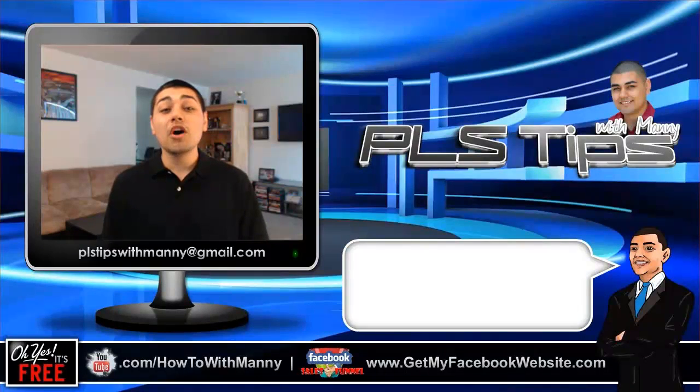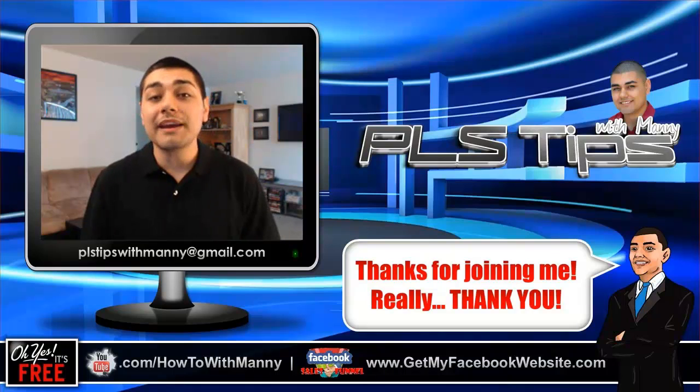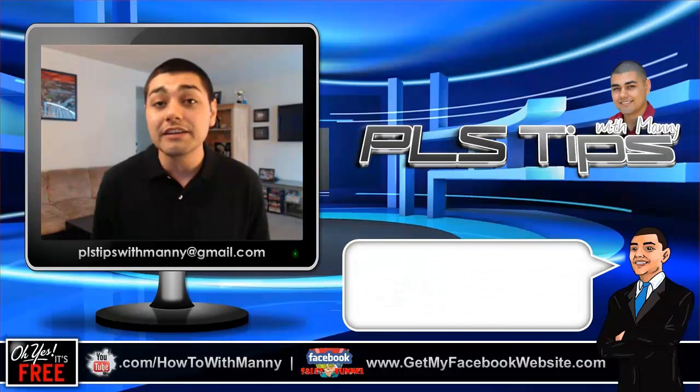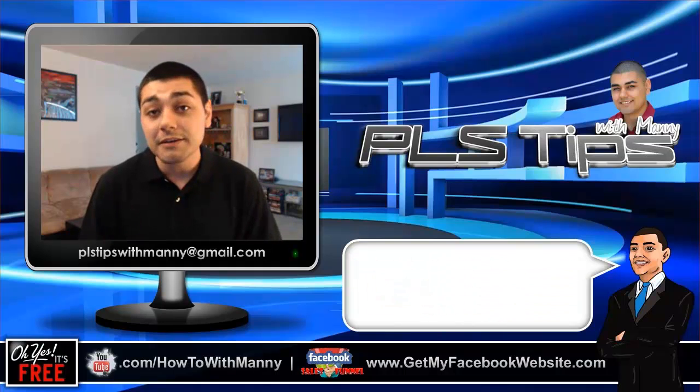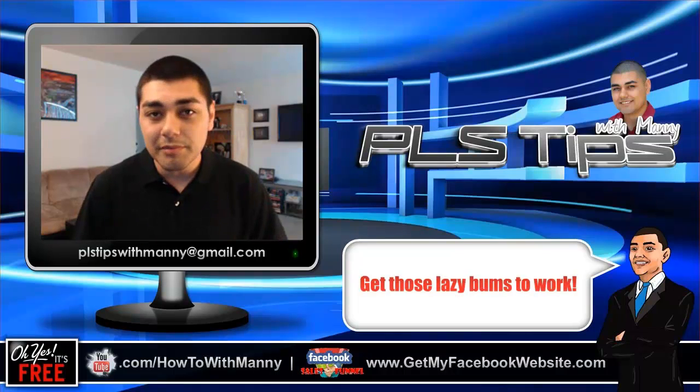Hey guys, welcome to a brand new edition of PLS Tips with Manny. As always, I'm your host, Manny Lopez. Each week I bring you guys different tips and strategies on how to be effective in marketing the Power Lead System. So in this week's training, we're going to teach you guys how to motivate your lazy team members.